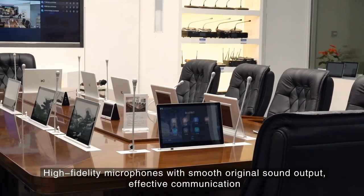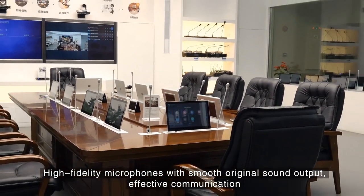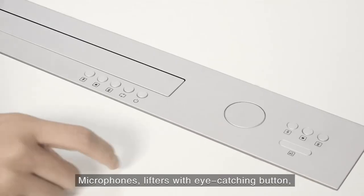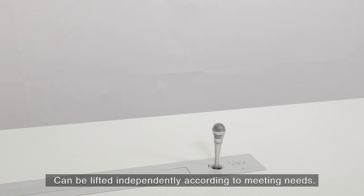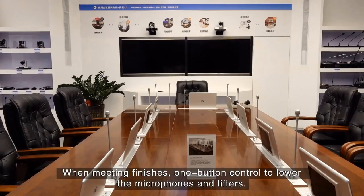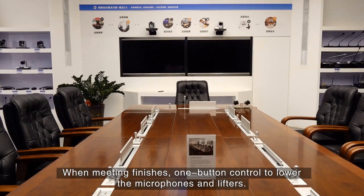High-fidelity microphones provide smooth original sound output for effective communication. Microphones and lifters feature an eye-catching button and can be lifted independently according to meeting needs. When the meeting finishes, one button control lowers the microphones and lifters.